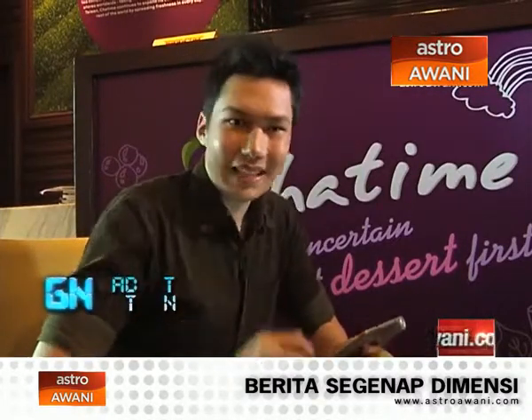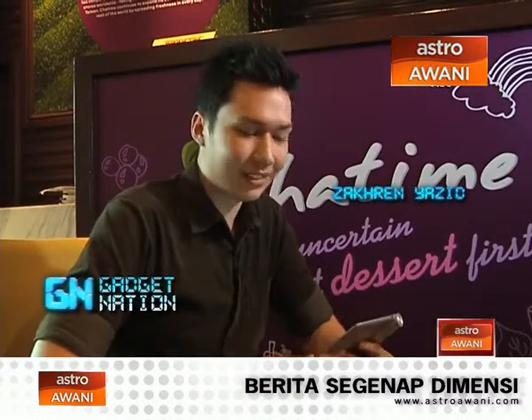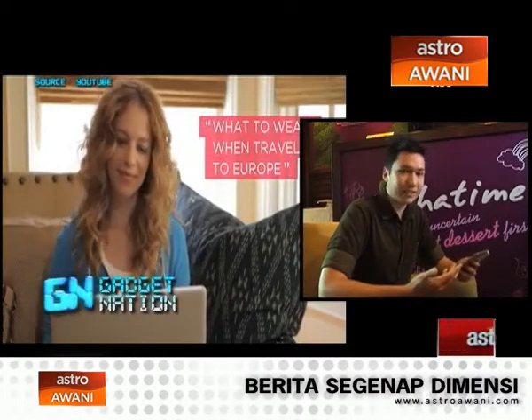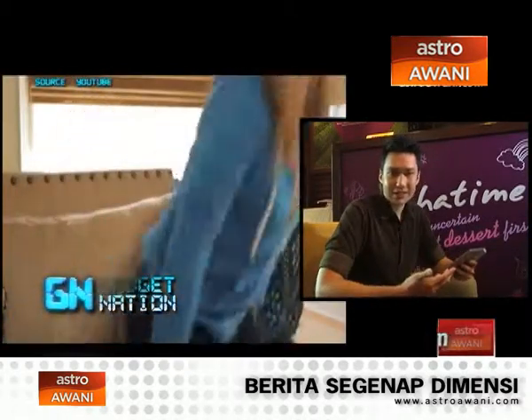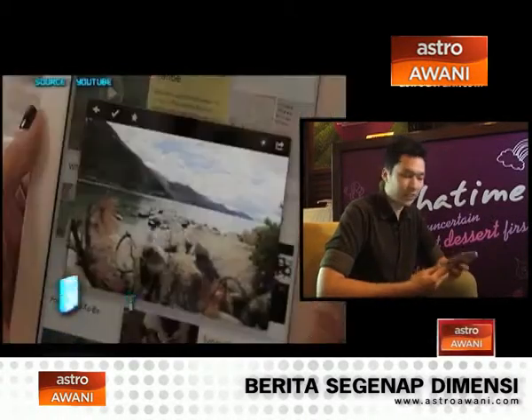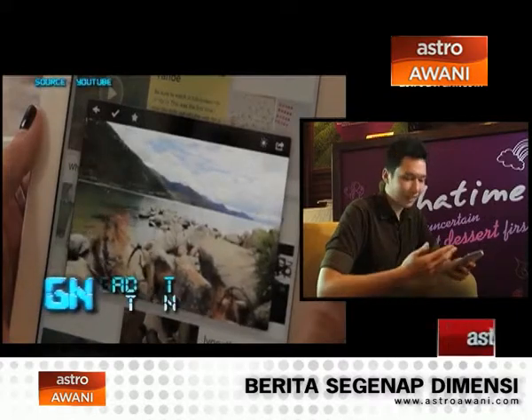Hey guys, welcome to Top App. Zach here, and today I've got a very useful app that I've just discovered. It's called Pocket by Read It Later. Pocket is a very interesting app that allows you to save content off the internet onto your device so you can view it or watch it later. You can archive it, share it, and store it on your device so you don't need a data plan. You just save it to Pocket, keep it in your pocket, and off you go. Let's see if it actually works as intended.